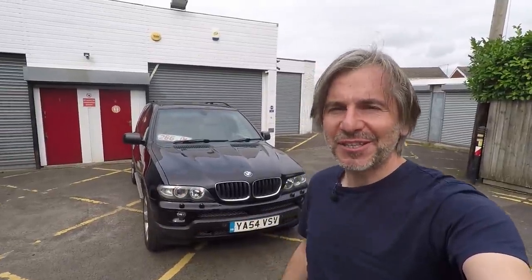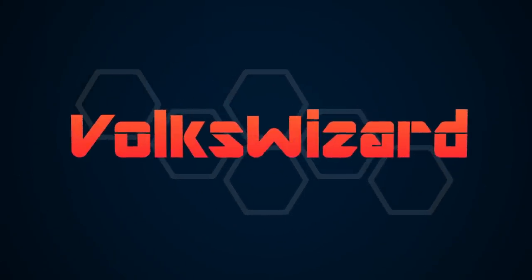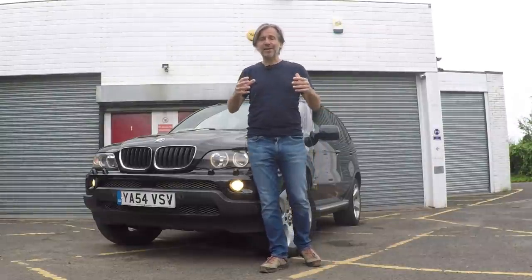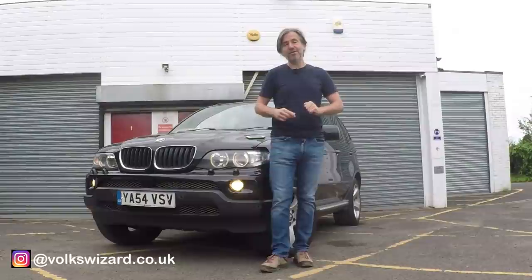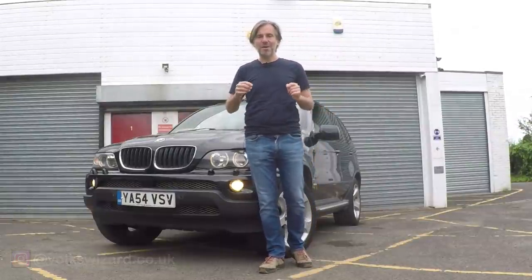So the question is, did I make a mistake buying this BMW X5 for a thousand pounds? Hello guys and welcome to this Volkswizard video. Today's video, if it goes down well with you guys, could form the first in a new series of videos called PX Bingo, Part Exchange Bingo.